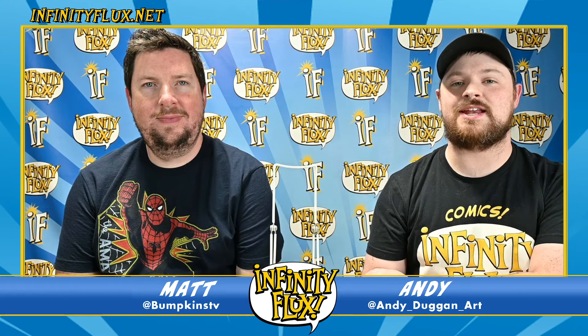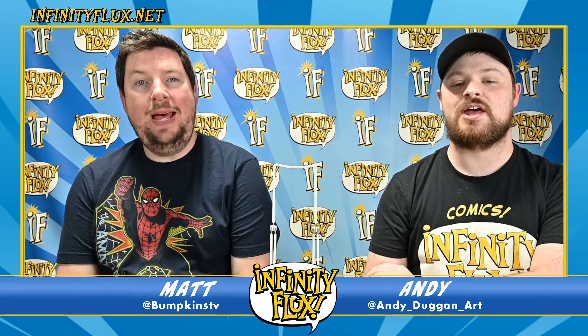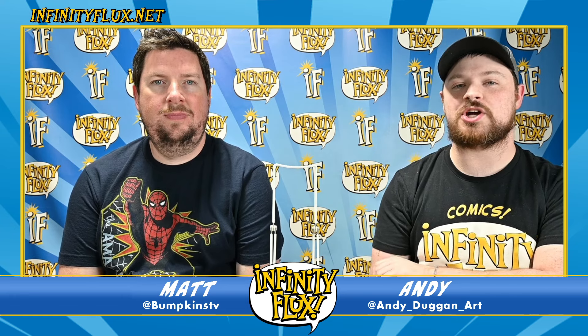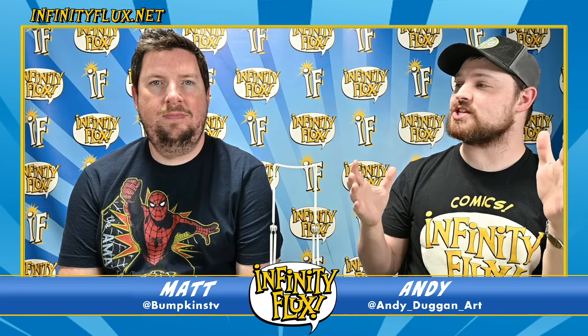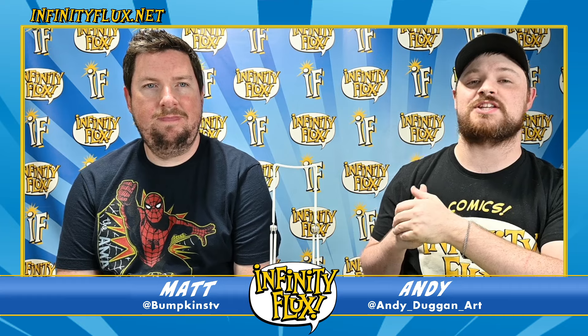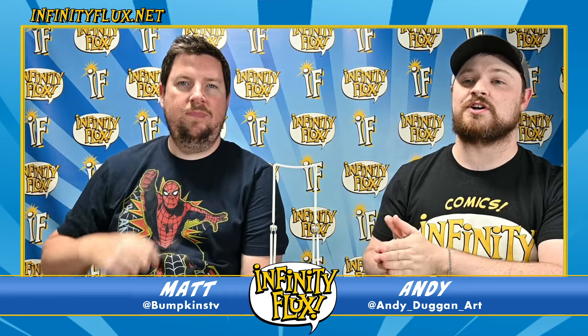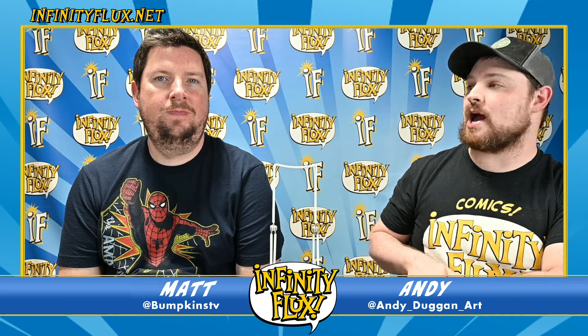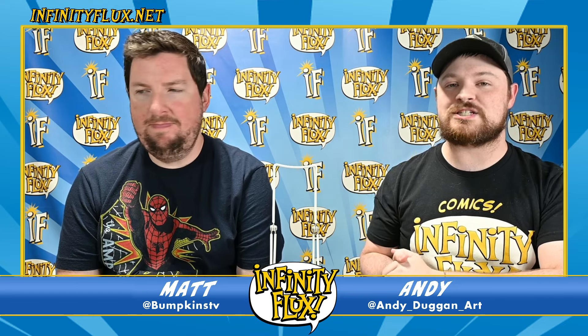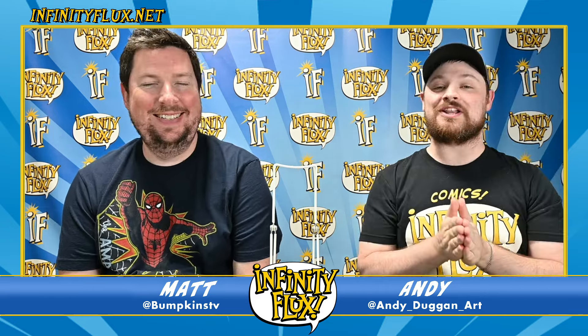Hey everybody and welcome to our Top 10 Quick Comic Picks. I'm Andy, I'm Matt. We're here with Infinity Flux Comics out of Chattanooga, Tennessee. This is our real quick show where we show you the biggest and best books coming out this week. You can head over to infinityflux.net and order them — they're already up there — or if you're local you can stop by the store and grab them.